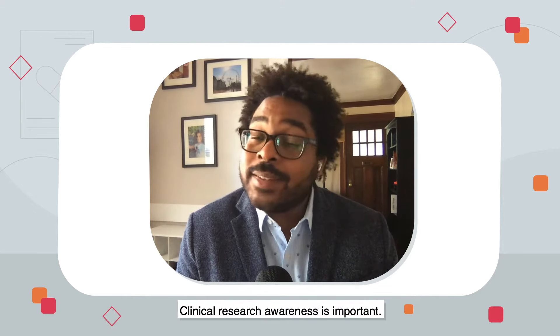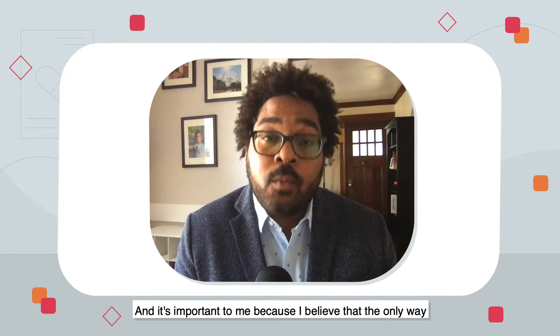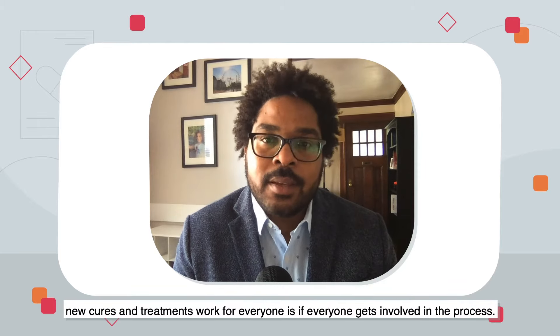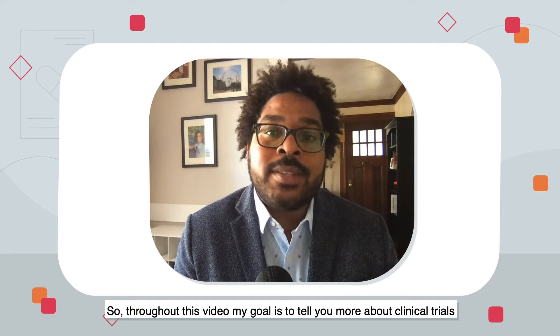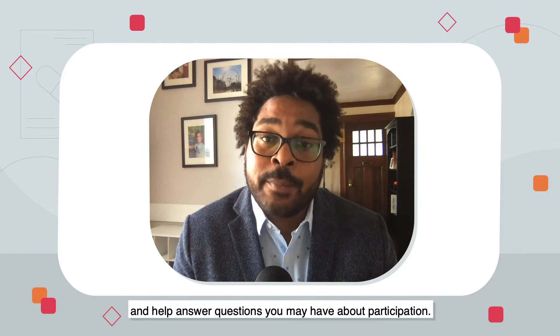Clinical research awareness is important to me because I believe that the only way new cures and treatments work for everyone is if everyone gets involved in the process. So throughout this video, my goal is to tell you more about clinical trials and help answer questions you may have about participation.